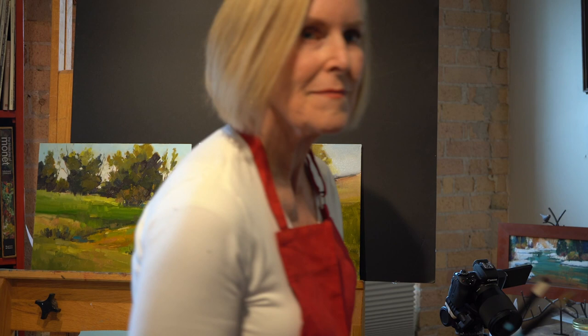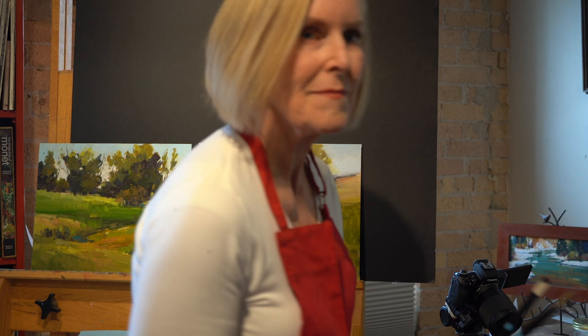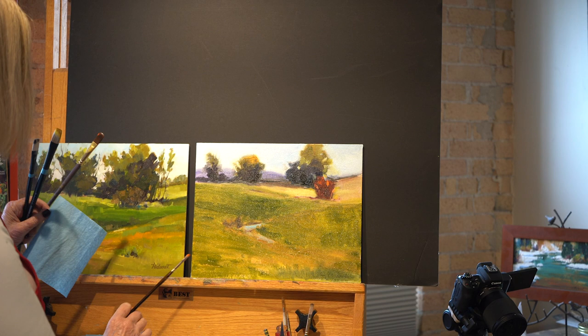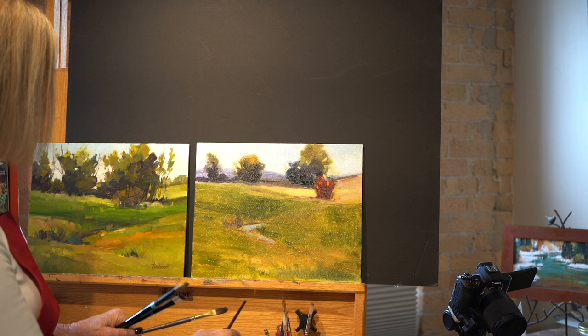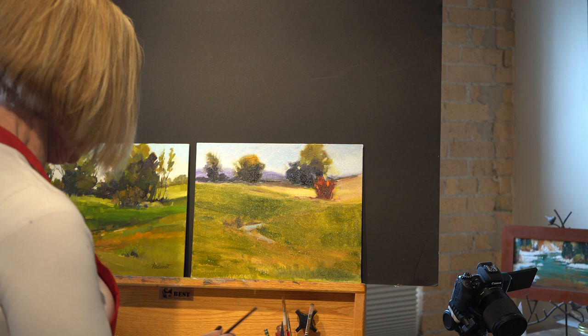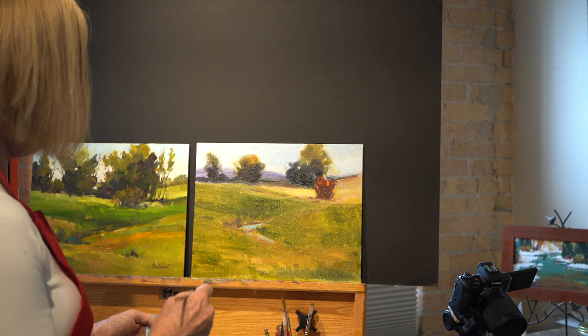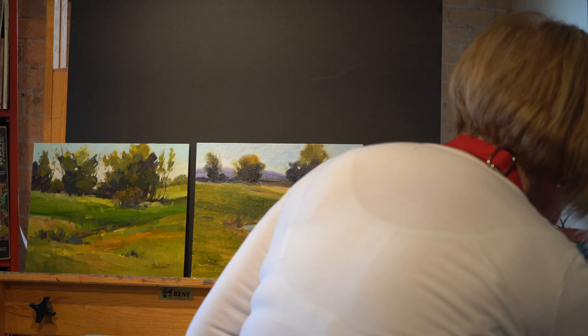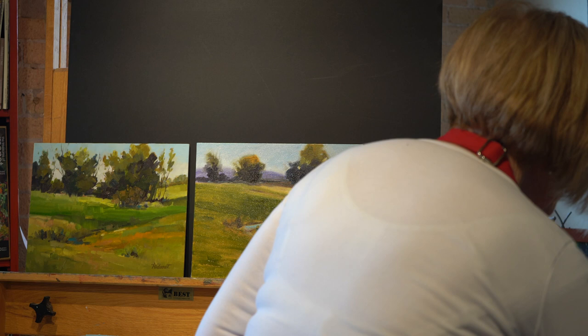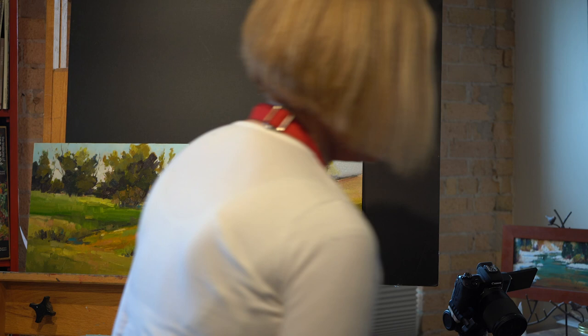Muddy colors are just everything mixed together — if someone says you've got a muddy color, it just means you need to start over again and mix a cleaner color. Some people will say your color is too chalky, and that just means it's the wrong color. For the palette, you get a bigger piece of glass so you can mix in more areas, and the nice thing about a glass palette is it just cleans off with a razor blade.